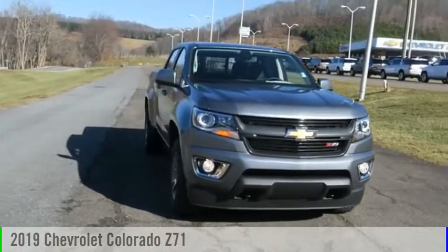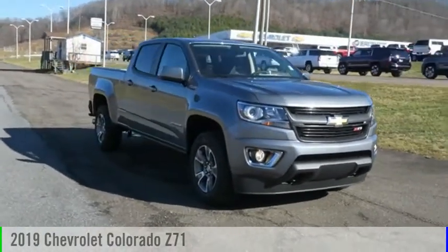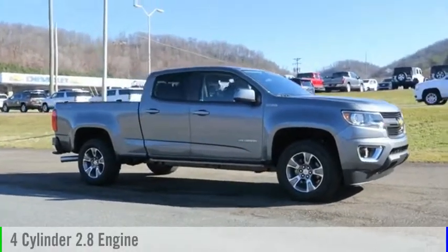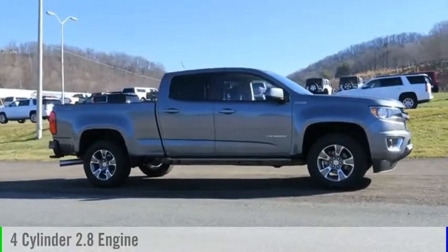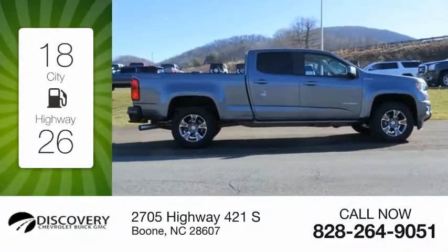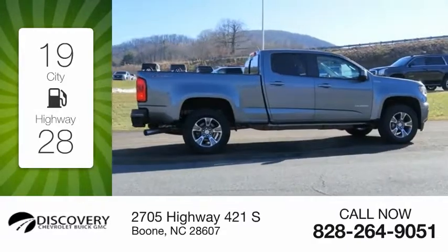Come test drive the 2019 Colorado. This vehicle is powered by a four-wheel drive four-cylinder 2.8 liter engine and comes with a six-speed automatic transmission. Great fuel efficiency saves you money by requiring fewer trips to the gas station.